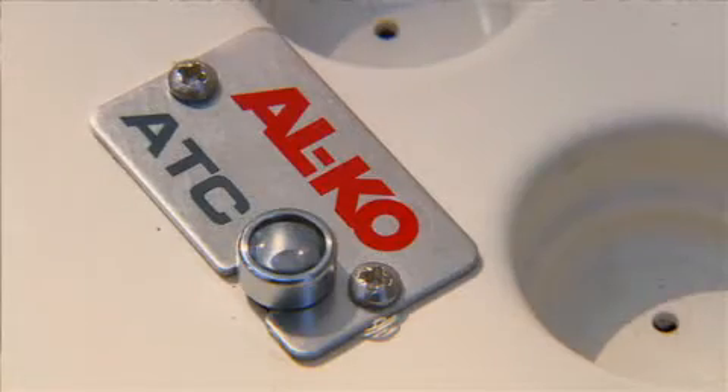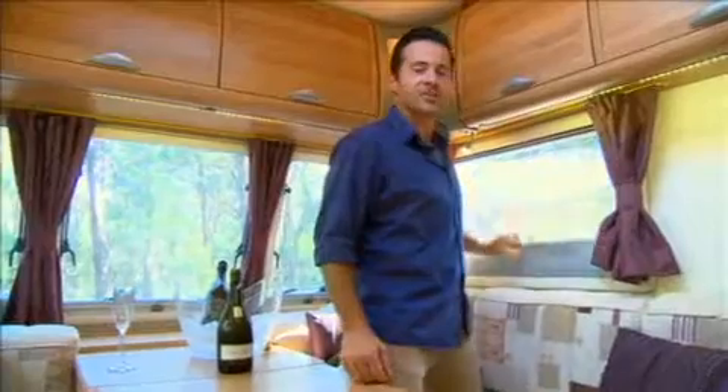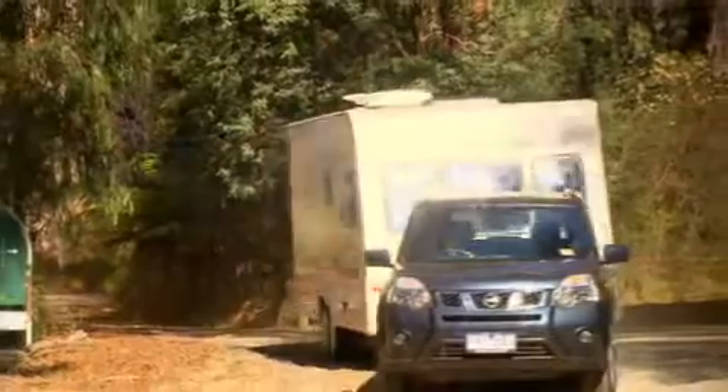And it comes with an automatic trailer control system for even greater safety when towing. There are Horrocks pleated blinds and fly screens to all windows, thermal insulation, and flush-fit poly vision double glazed windows and hatches — allowing you to caravan in comfort all year round.